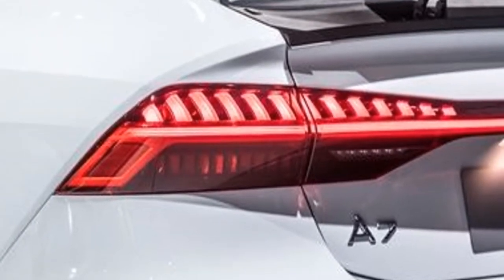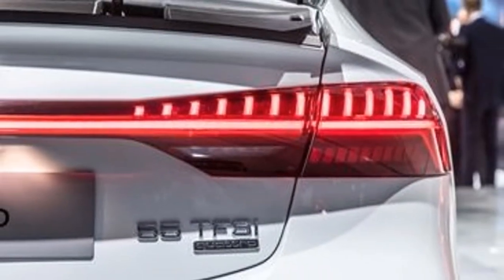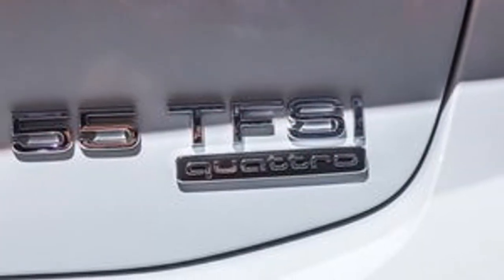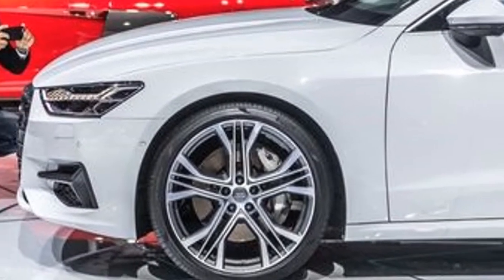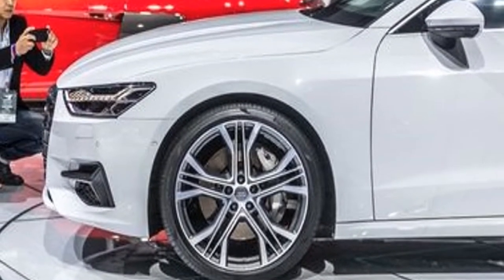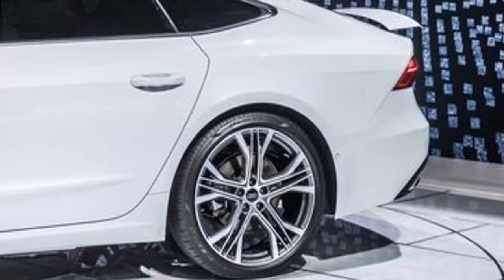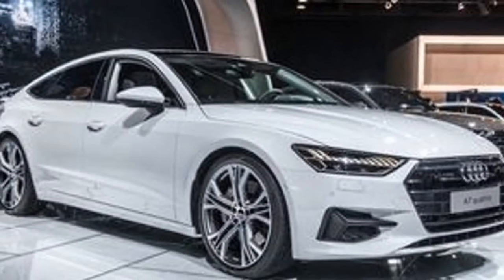The new interior highlights Audi's latest infotainment system. First found in the 2019 A8, the system does away with the previous version's rotational control knob in favor of a pair of touchscreens with audible and haptic feedback. One screen is situated in front of the gear shift lever and is used primarily to control climate functions, while the other lives higher up in the dashboard and handles infotainment and navigation features.